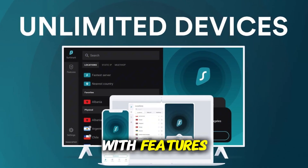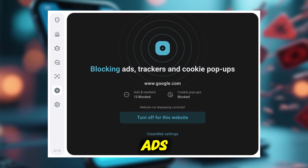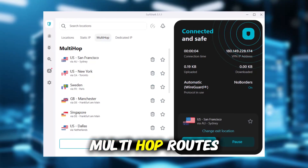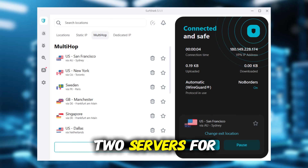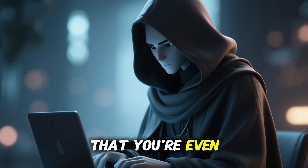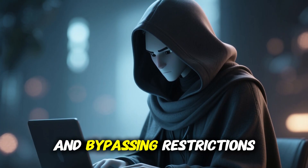It's also packed with features you usually see in high-end VPNs. Clean Web blocks ads, malware, and phishing attempts before they reach you. Multi-hop routes your connection through two servers for extra privacy. And camouflage mode hides the fact that you're even using a VPN, which is great for staying discreet and bypassing restrictions.